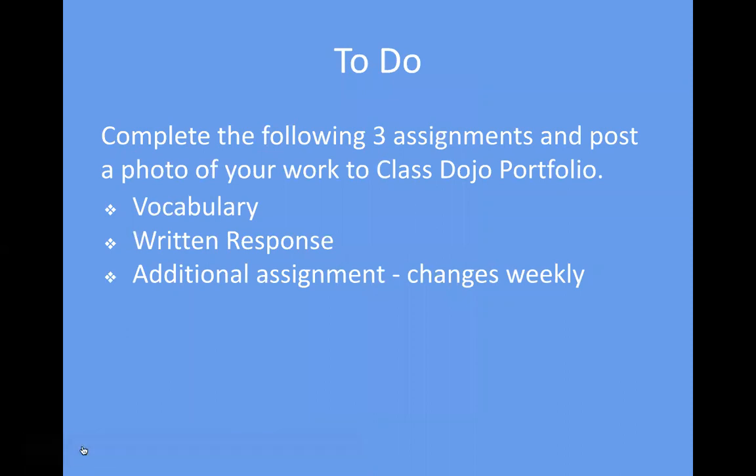To do today, you are to complete the following three assignments and post a photo of your work to Class Dojo Portfolio: there is vocabulary, a written response, and an additional assignment that changes pretty much daily, not weekly.